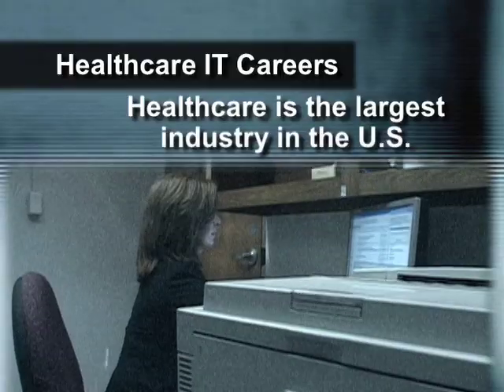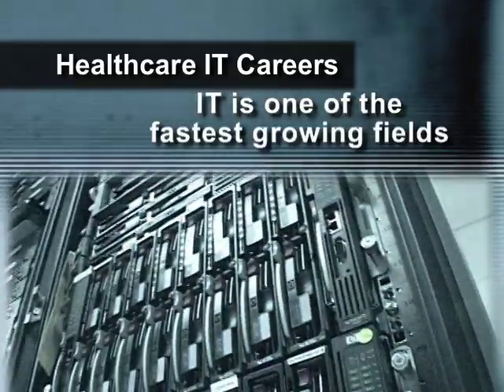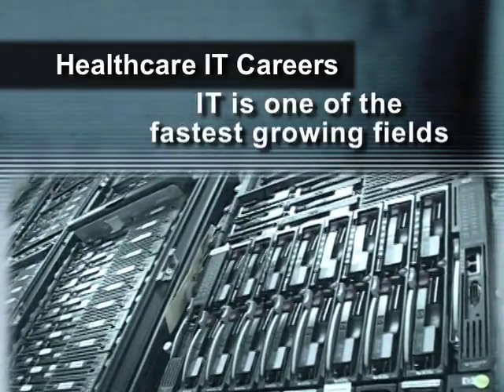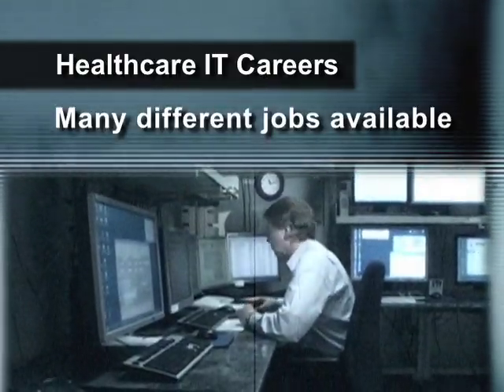The top three reasons to be in healthcare IT: number one, healthcare is the largest industry in the United States. Number two, IT is one of the fastest growing fields. And number three, there are just so many different types of jobs you can do in healthcare IT. So if you're interested in IT, healthcare is the place to be.